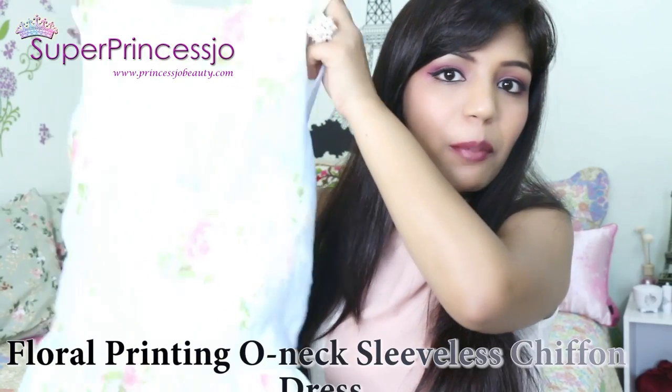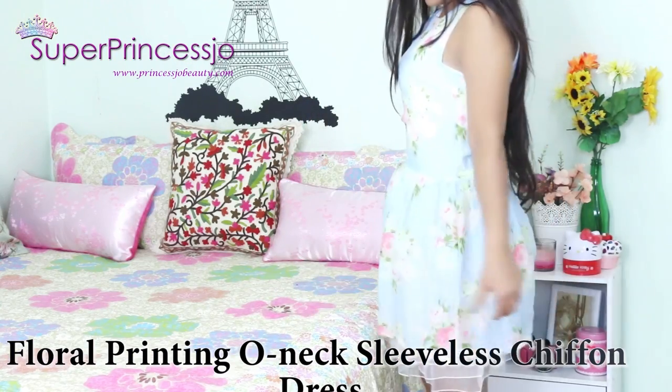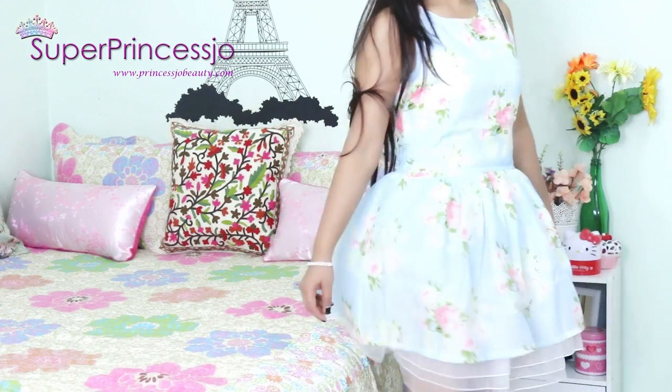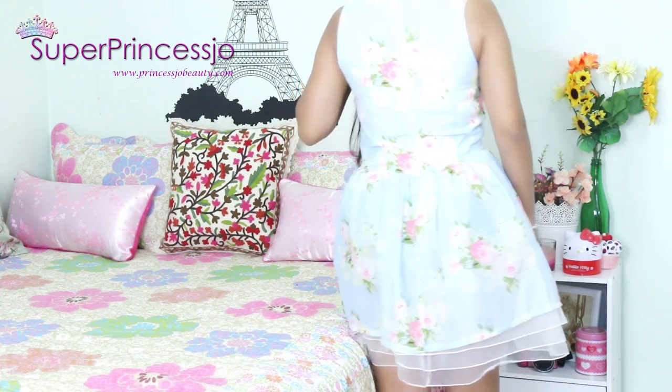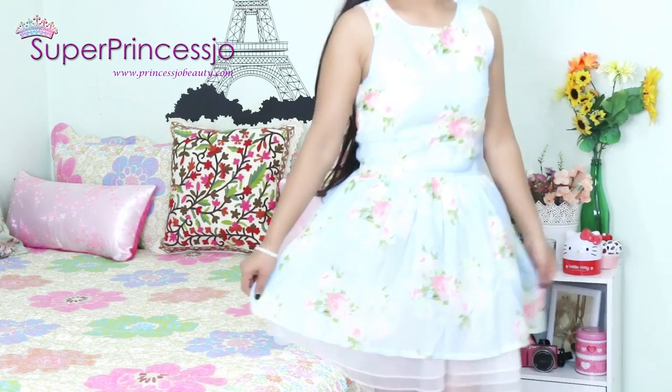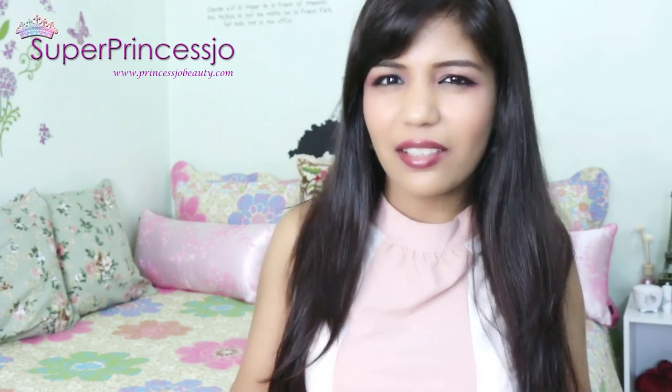Next is this beautiful pastel colors floral print chiffon top. It has very nice layers at the bottom which gives the dress a bounce feel, so it looks like you have a very nice bounce below your waistline. It is very stylish.